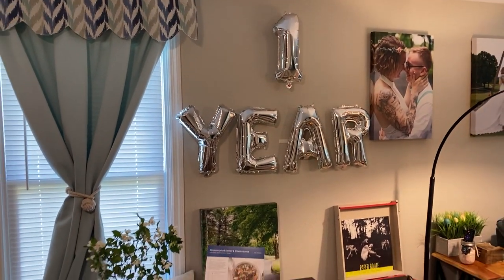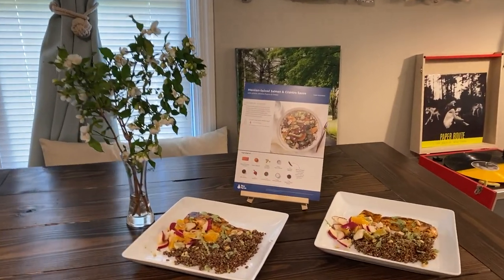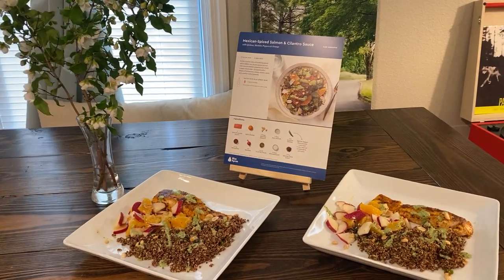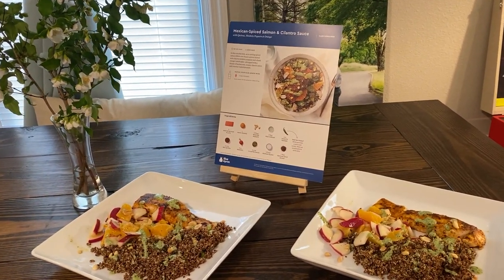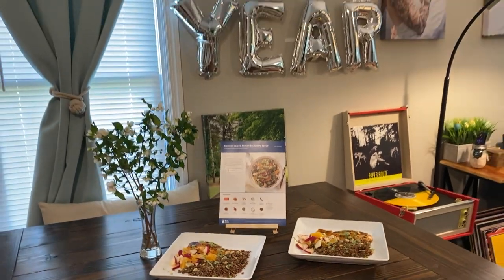Lunch is served for our first anniversary! I'm super excited — this is our last meal with Blue Apron. It's the Mexican Spiced Salmon with Cilantro Sauce, and I'm excited for David and I to eat it for our anniversary.